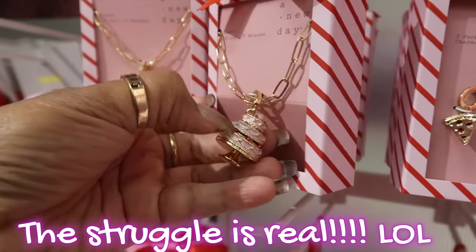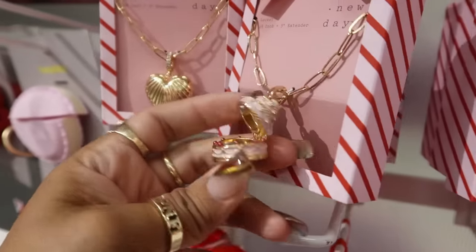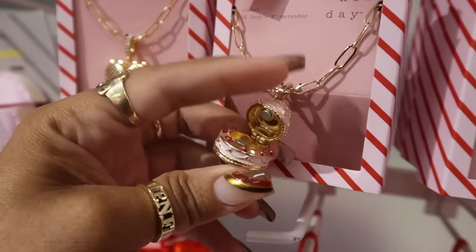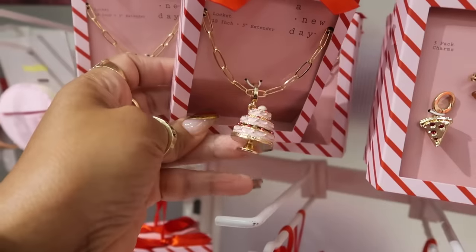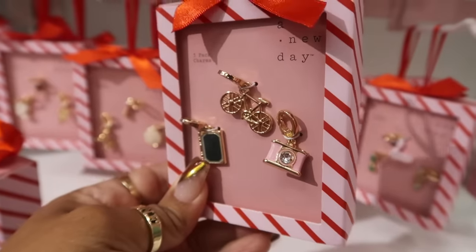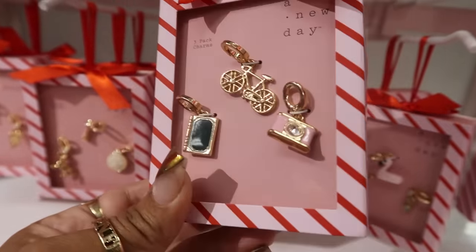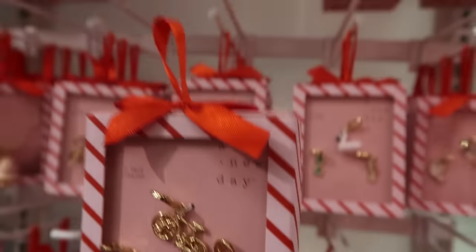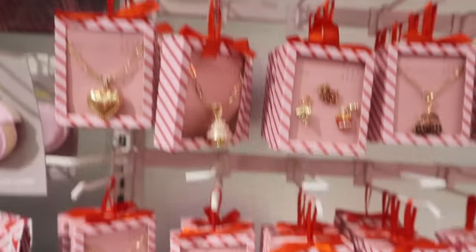I'm not into the Juicy Couture, but after I sold them a year later I was like, dang, I should have kept them. This one is cute — look, it opens and it's a cake. I like that. Wear that on your birthday. You got the heart. You got this one right here with the camera, the bike, and I believe that's like a book or a journal. And I believe that is it for all of these.